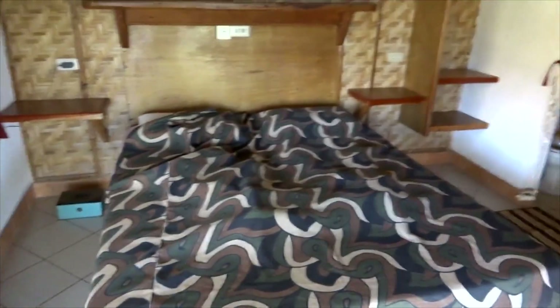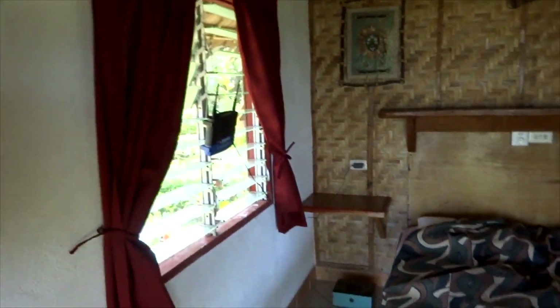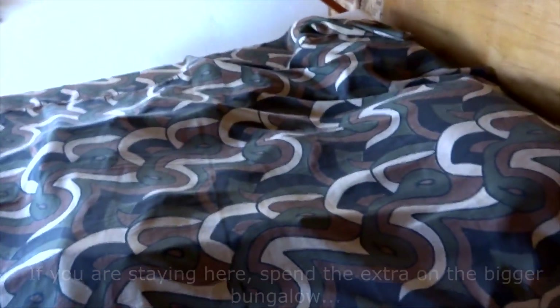This is one of the rooms — Yogi said go ahead and shoot, it was the only empty one. It's got a Linksys router and some shelving. The bathroom has a toilet, a sink, and the shower has a hot water heater, so you've got hot water. It's got a ceiling fan, and it's all open up top so you get good ventilation and a nice cross airflow.